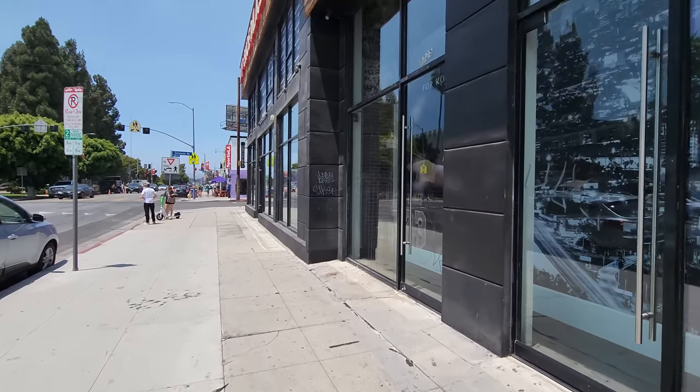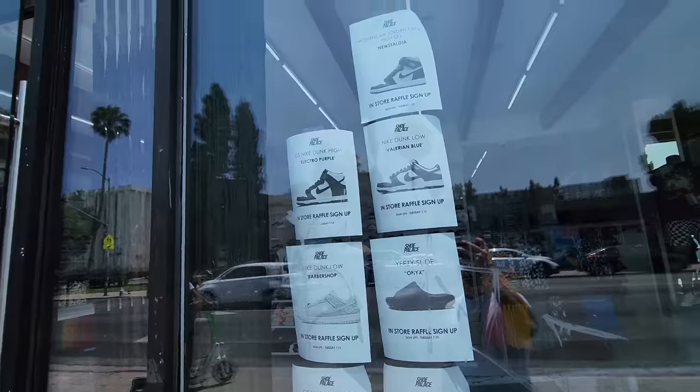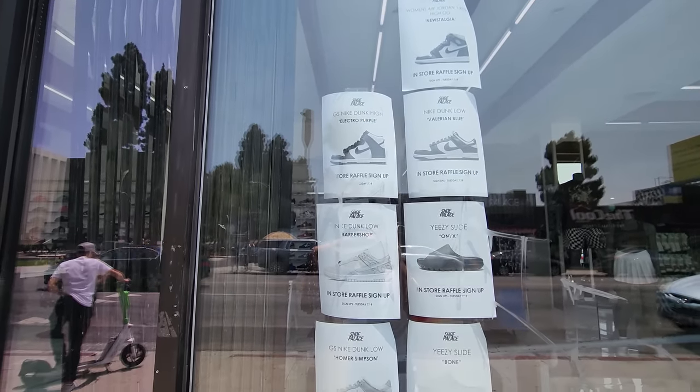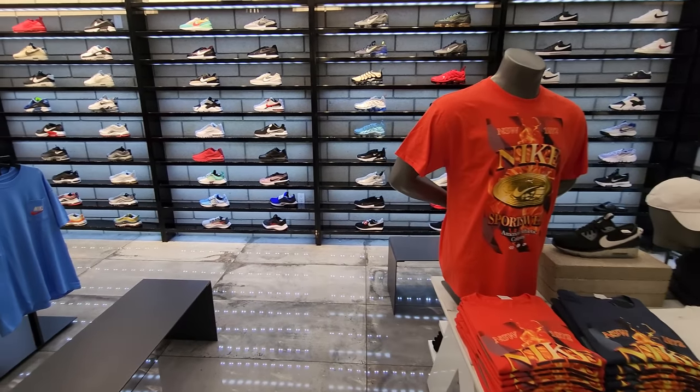They do have a decent selection. Raffles — not really legit, like I don't even bother doing raffles here. But let's go look. These are all the things they had raffles for, at least today. I've never won a raffle here.